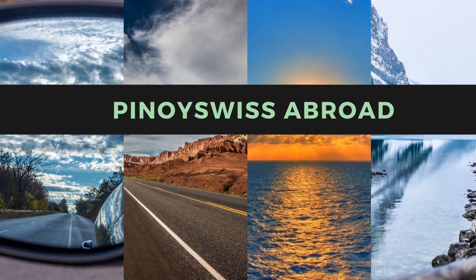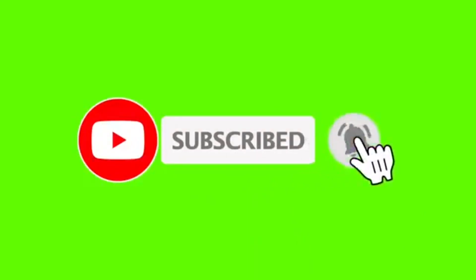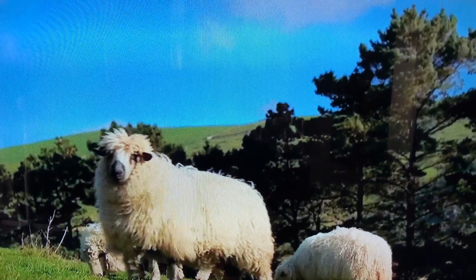Hi, welcome to Pinoy Swiss Abroad. If you're new to my channel, please try to watch in full before subscribing. If you want to know more about agriculture and nature here in New Zealand, please listen.